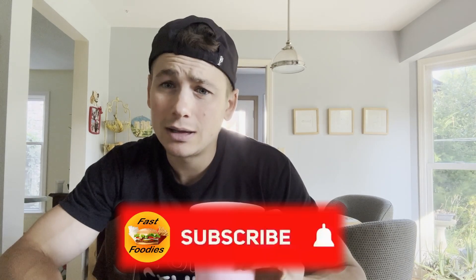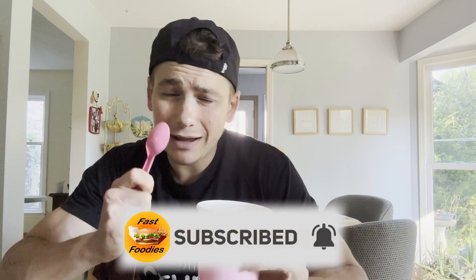Sounds pretty delicious. Smells delicious. But does it taste delicious? There's only one way to find out — we've got to try it. Now, before I do, go ahead and smash that subscribe button. Now, I got my tasting spoon. You may think this is a Crumble tasting spoon because it's pink, but this is actually a Baskin-Robbins tasting spoon.